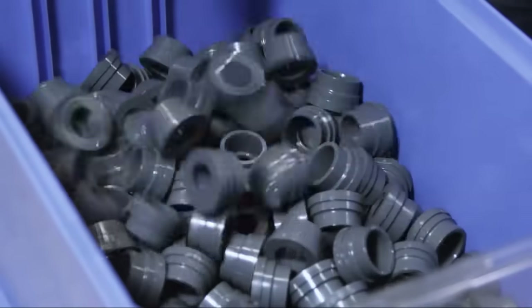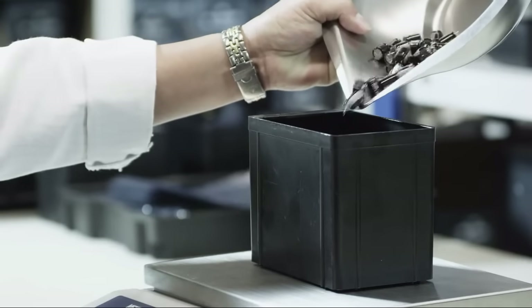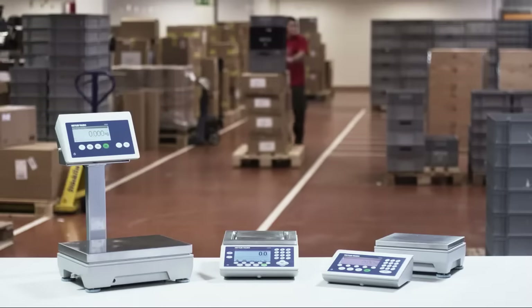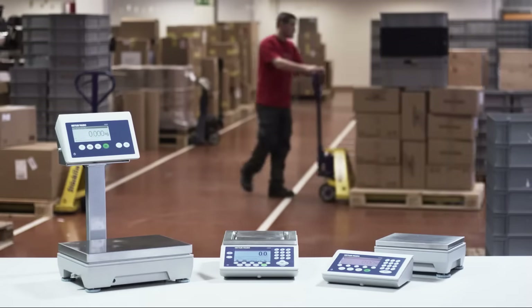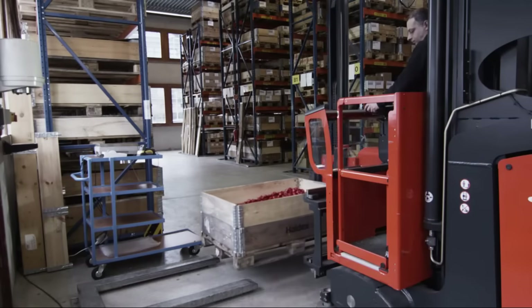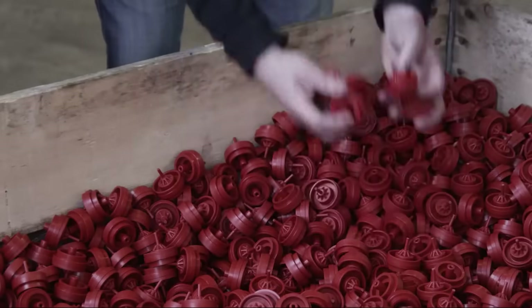Your industrial environment needs to be optimized in order to achieve the best performance when weighing and counting thousands of parts. Mettler Toledo's ICS scale family for manufacturing is designed to fit into your environment and meet your application needs. The scale is robust and easy to use.